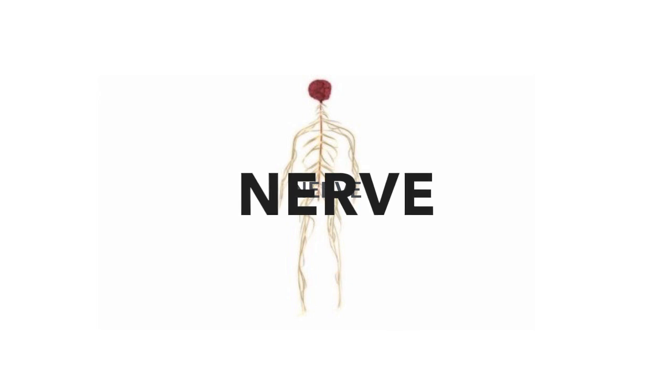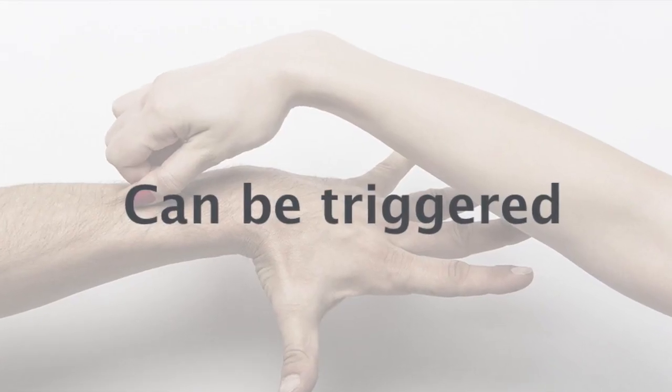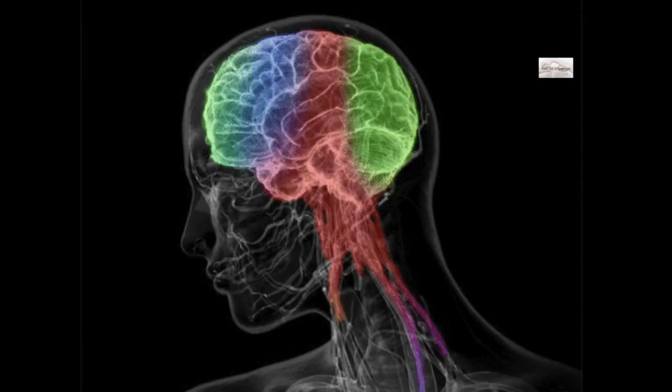Nerves can't be seen or felt superficially, but they can be triggered. For example, when you pinch yourself, the nerve gets triggered and sends a message of pain to your brain.